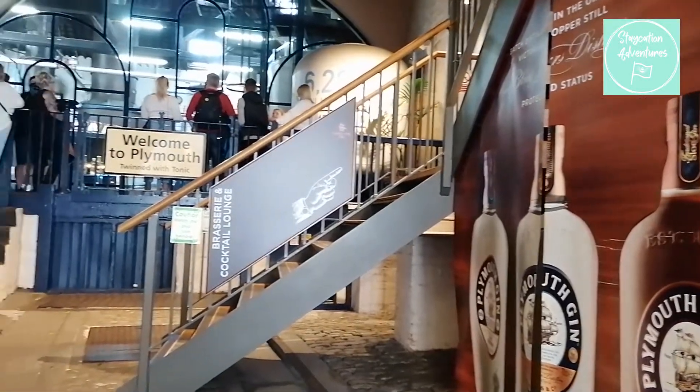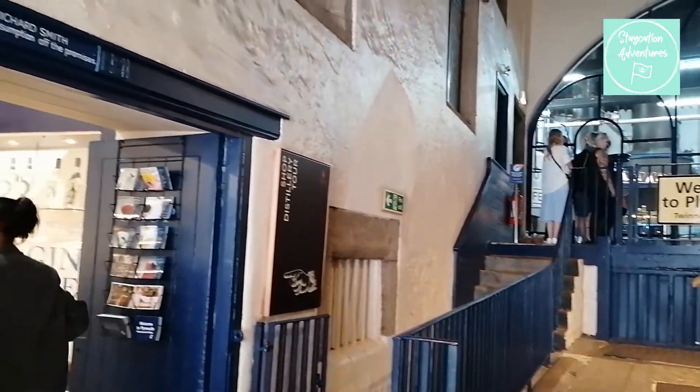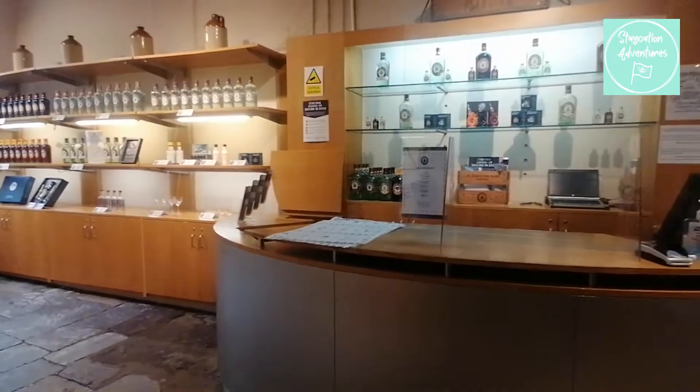When you walk in, the brasserie is up the stairs on the right and the shop is on the left. You head to the shop to pay for your tour and they'll ask you for the name you booked under, and you're able to pay by cash, card or contactless.